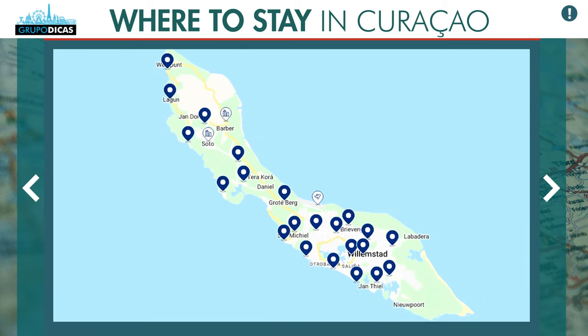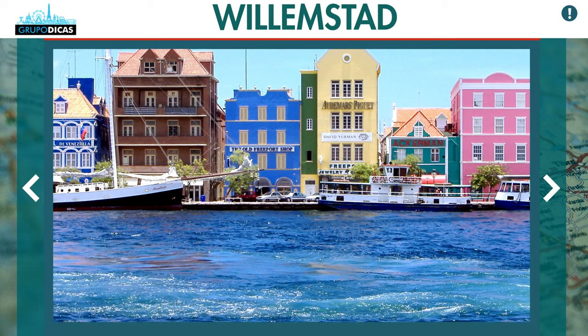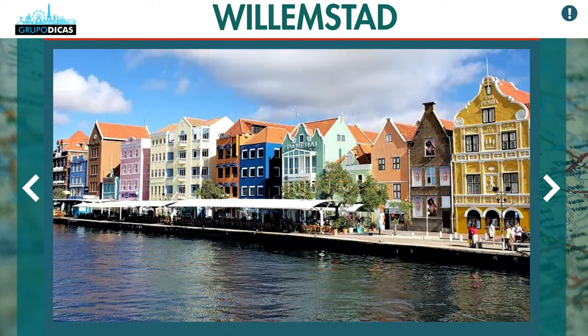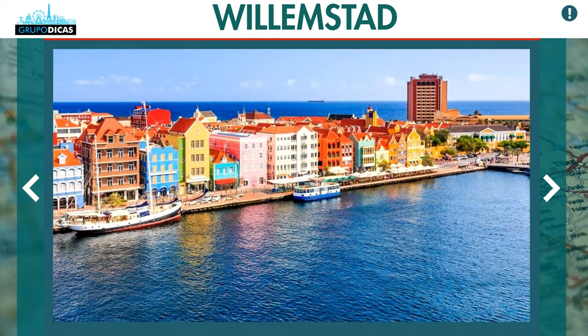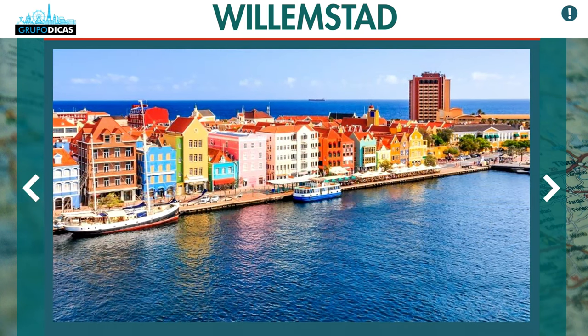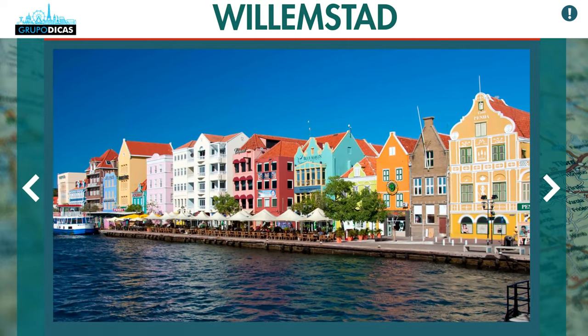In the general central region — Willemstad — you have the tourist area, which is the tourist center. That's where you have more stores, bars, restaurants, and those colorful little houses that are very characteristic of Curaçao. There's also another area that concentrates a very large hotel zone.